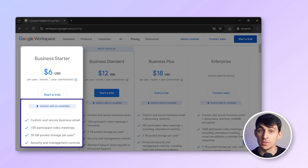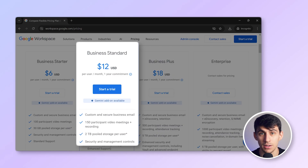First, we have the Business Starter plan at $6 per user per month. It includes 30 gigabytes of cloud storage, business email, Google Meet for up to 100 participants, and basic security and management controls. The Business Starter plan is ideal for small teams or individuals who need basic email and storage capabilities without breaking the bank.